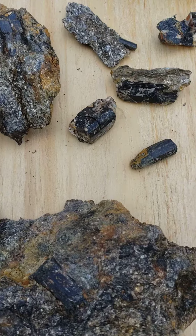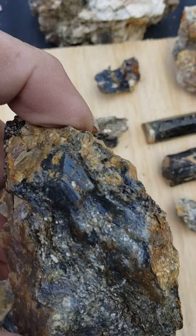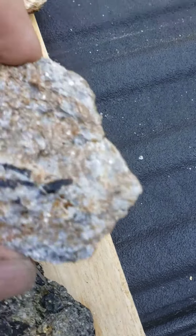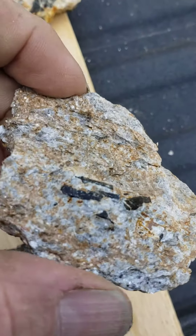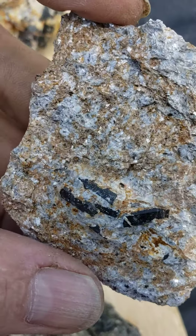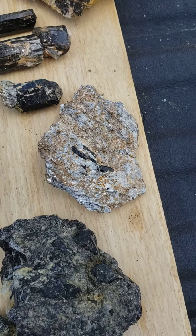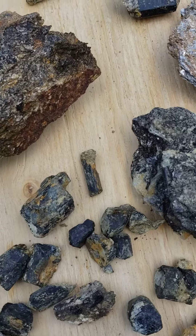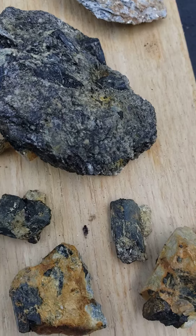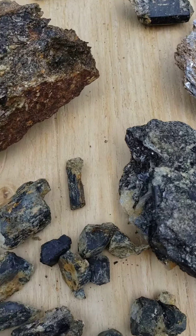We found the tourmaline seemed to be in quartz and mica schist, and that's pretty much how it comes. I did a little video showing it on a boulder — this is mica schist, which is generally another way you find it as well. When hunting this mineral, you find it where quartz and mica occur together.